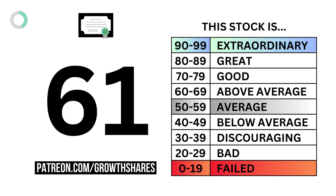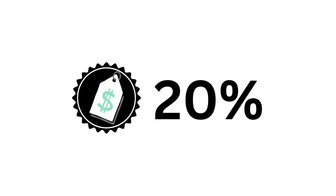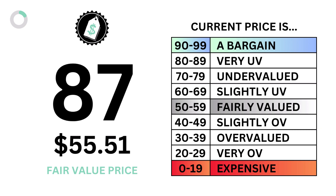And together, we get our stock grade. Third, we look at the company's price, which accounts for 20%. What we ask is: what is the most you should pay for the company? We get our intrinsic value along with the grade to answer that question.